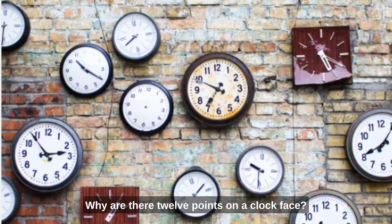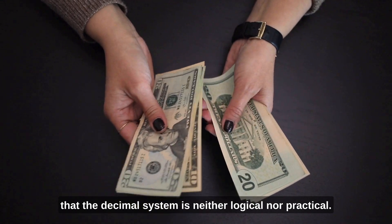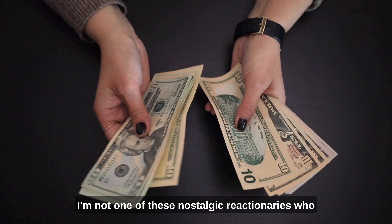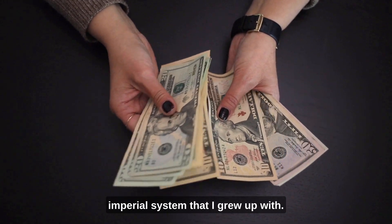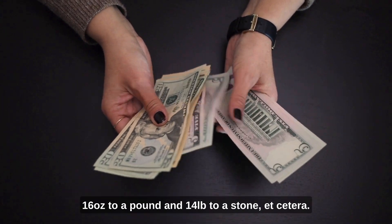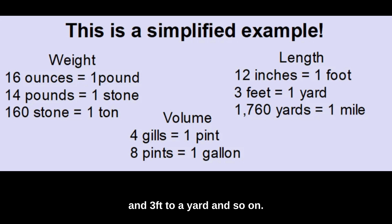Why are there 12 points on a clock face? I started to look into this and I discovered that the decimal system is neither logical nor practical. It's simple indeed, but nothing else. Let me be clear — I'm not one of these nostalgic reactionaries who would like to go back to the old imperial system I grew up with. I remember as a child at primary school learning that there are 16 ounces to a pound and 14 pounds to a stone, or 12 inches to a foot and 3 feet to a yard. But I do think that we've been duped into using a system that is not very good. It's clear where the decimal system comes from — after all, we have 10 fingers and thumbs, and so it's easy to count that way.